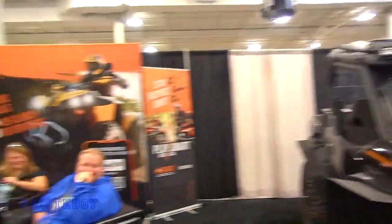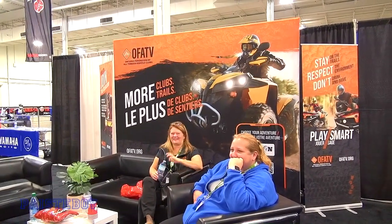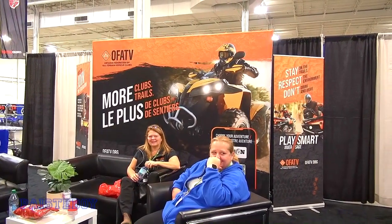We're here at OFA TV — this is like the OFS seat but for ATVs. So if riding four wheelers is your thing, this is your destination right here in Ontario.